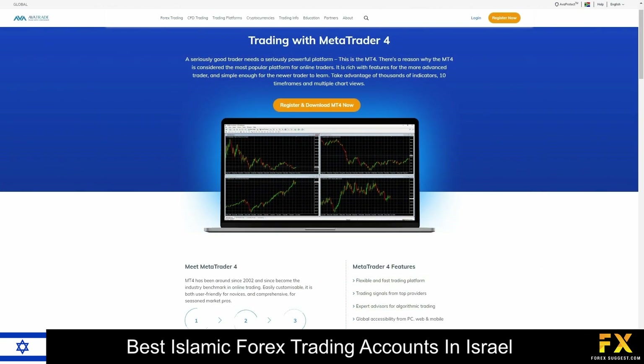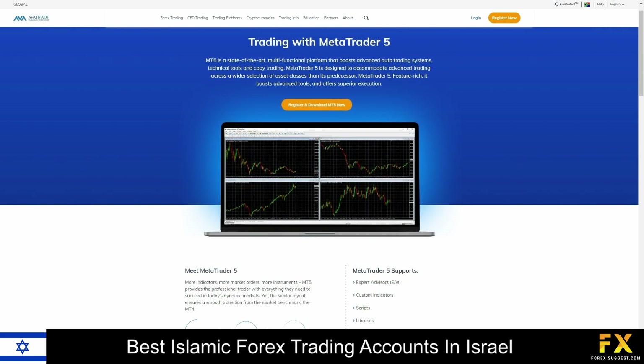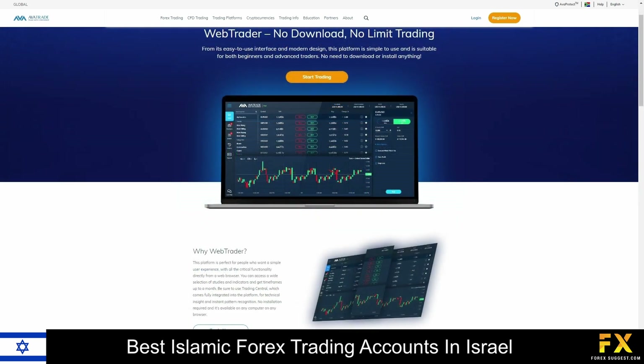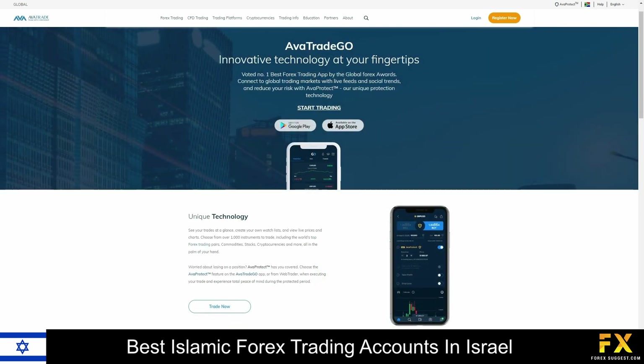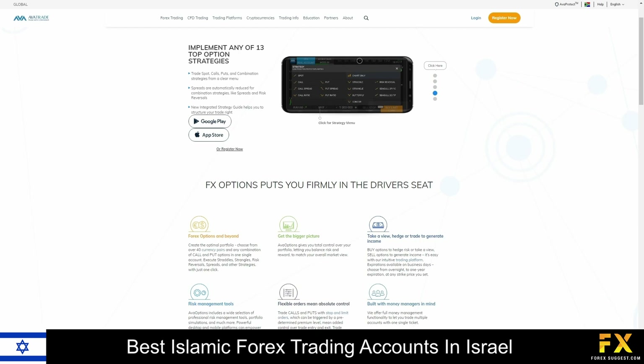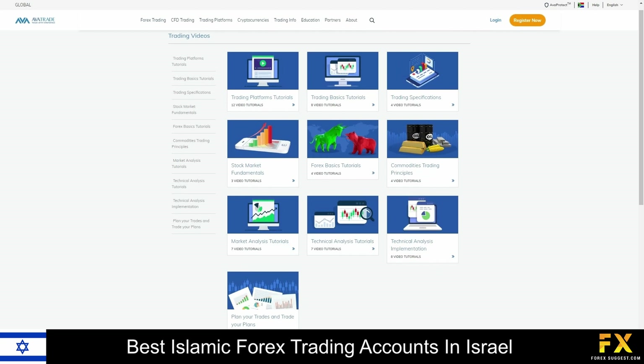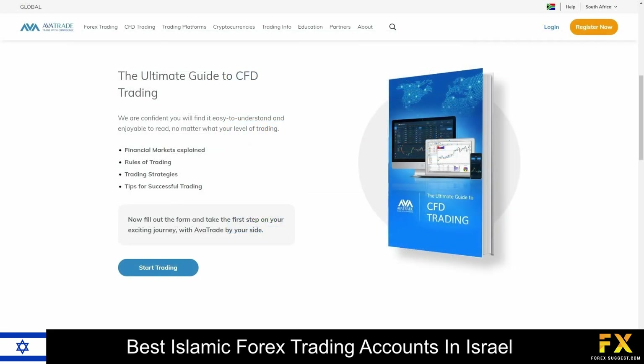Available platforms for accounts are featured on MetaTrader 4, MetaTrader 5, and AvaTrade WebTrader, as well as their very own mobile trading applications known as AvaTrade Options and AvaTrade Go, which are supported on Windows, iOS, and Android operating systems. AvaTrade also provides comprehensive educational services covering in-depth trading guides and videos on professional trading strategies, beginner lessons, introductions to advanced trading tools, trading safety, market terms, as well as ebooks.